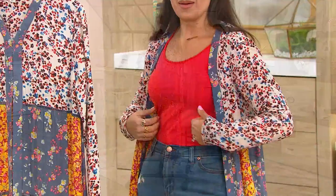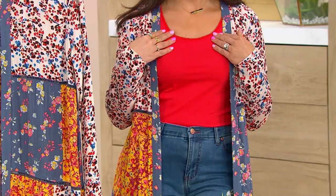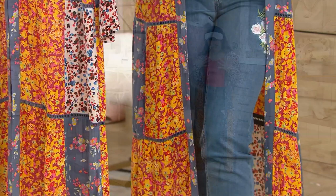What's really fantastic is that because there are so many colors in the design, you can pick a different color from the print and make that your basic underneath. Maybe you want to do a blue, a white, or a yellow. I'm wearing almost a strawberry color and that's making some of the strawberry tones in the duster pop.